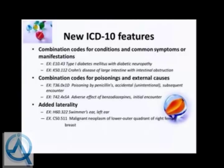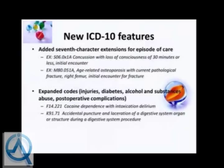From the clinical documentation perspective, we'll be looking for things like: what encounter is this, was it intentional or unintentional use? There is also added laterality—for example, malignant neoplasm of the lower outer quadrant of the right female breast. We need to know the location as well as whether the patient is male or female. Additionally, seventh character extensions have been added for episodes of care, such as concussion with loss of consciousness of 30 minutes or less, initial encounter.